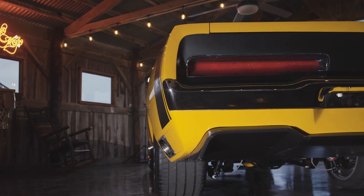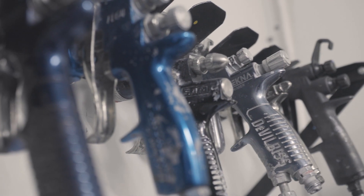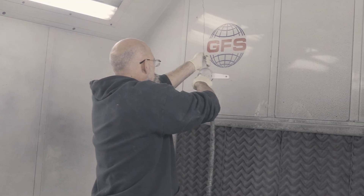We put the yellow down, and then we put six coats of clear on it, and then started with 600 and worked our way to 5,000, and then started to buff. All of our cars are painted in a Global Finishing spray booth.